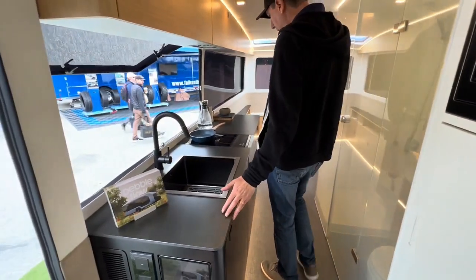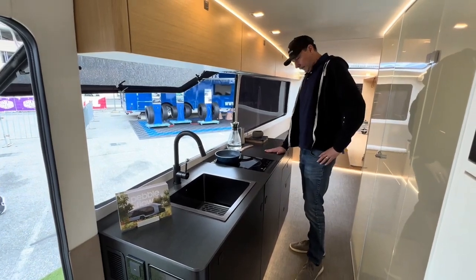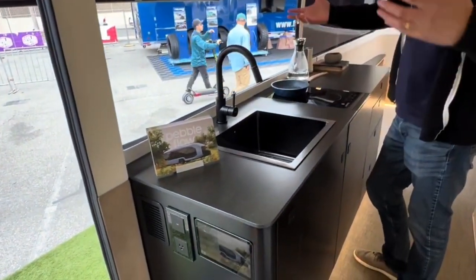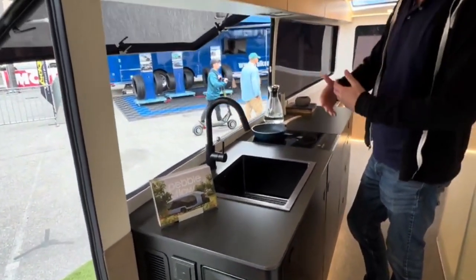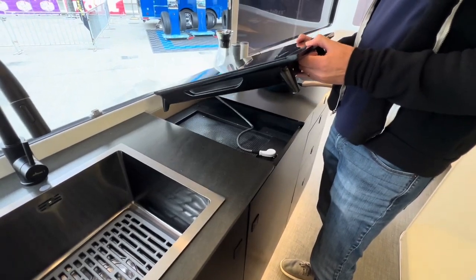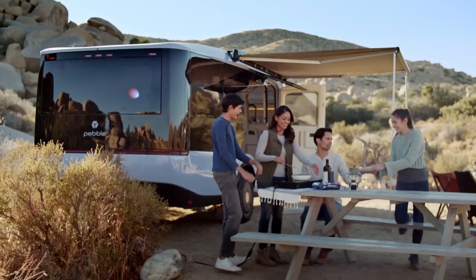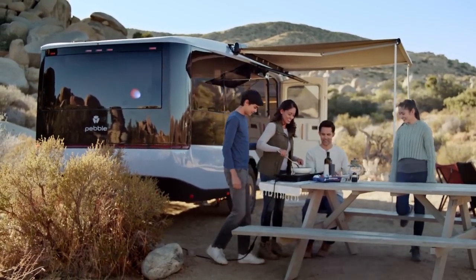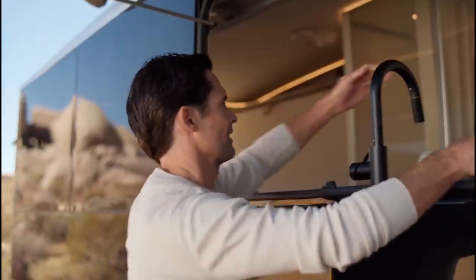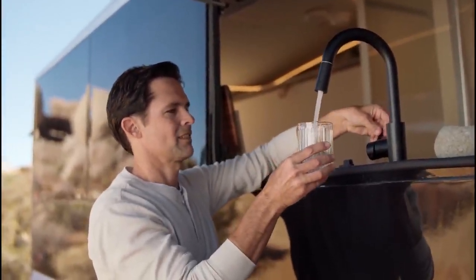Moving on to the kitchen — the Pebble Flow's panoramic windows provide an astonishing 270-degree view, transforming your RV into a mobile observation deck. In a spacious kitchen area, the removable two-burner induction cooktop is a game-changer, cleverly integrated into the countertop when not in use but easily removed for outdoor cooking. Another exciting feature is the sink faucet, which can be rotated to the outside for cooking or cleaning before stepping inside.